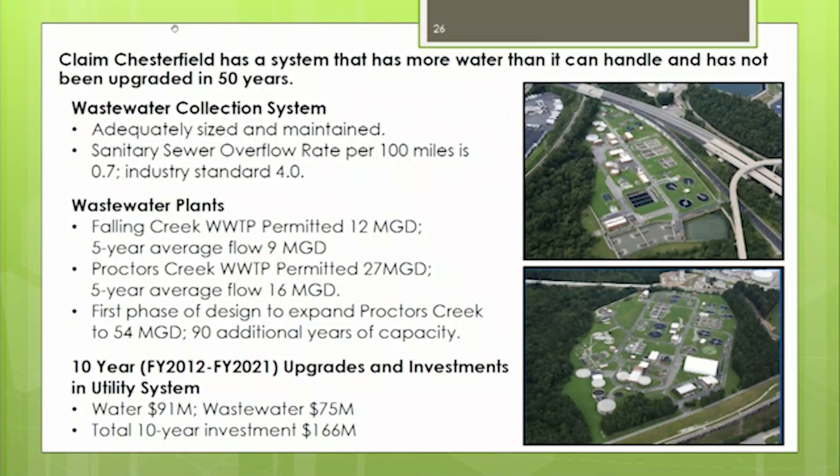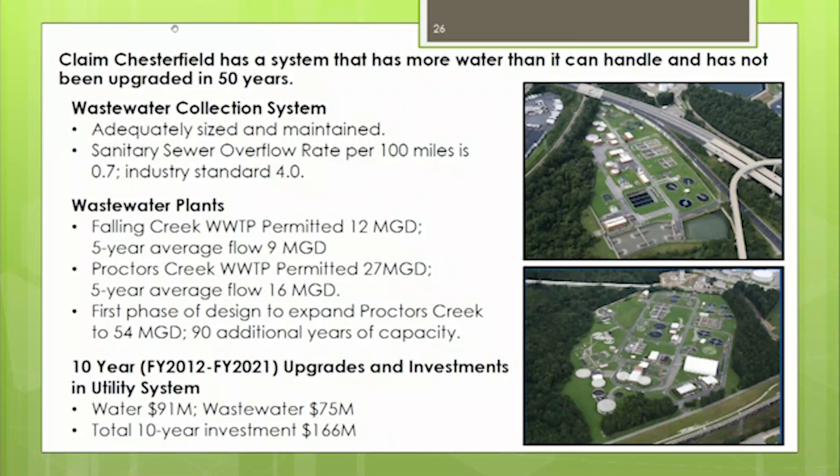As far as not investing in our utility system — because of this board, we've invested $166 million over the last 10 years in our utility system. And that's just the last 10 years, not the 50 years that was mentioned. Just wanted to get some clear information out there.